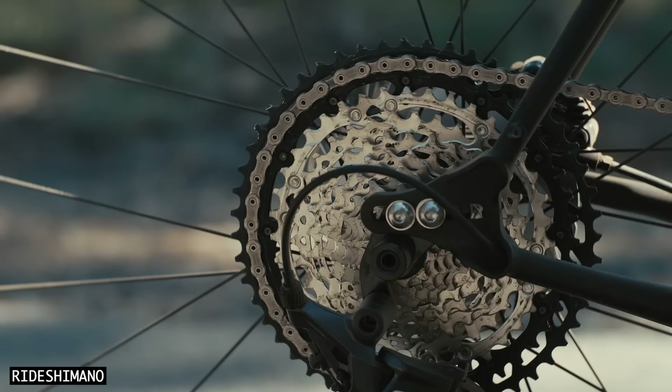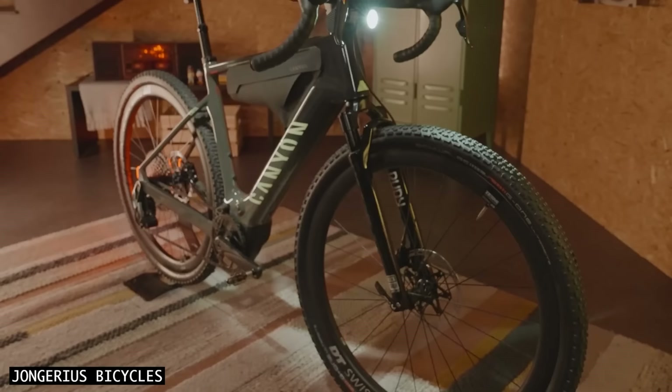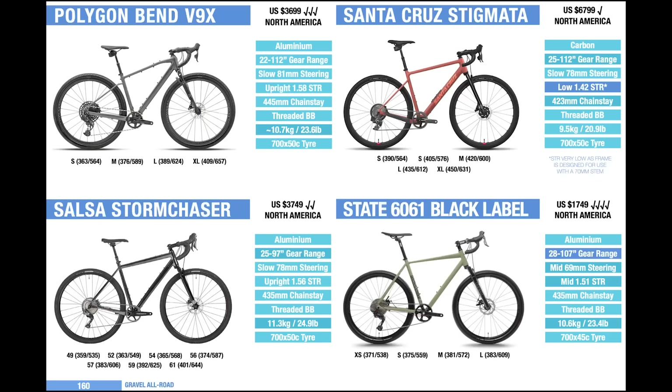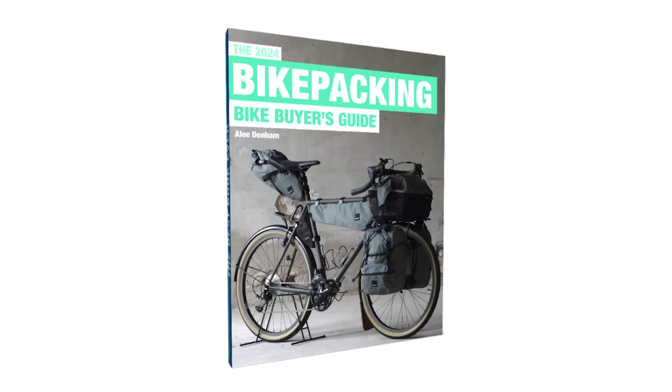Due to several recent advancements, gravel bikes are about to get much better. Expect to see gear ratios that are better suited to steeper terrain, wider tyres for more comfort and control, compatibility with high-performance suspension forks, and models with ultra-low maintenance gearbox drivetrains. If you'd like to learn more about gravel bikes, see all the current models available, and compare them side by side, make sure to check out my Bikepacking Bike Buyer's Guide linked below.